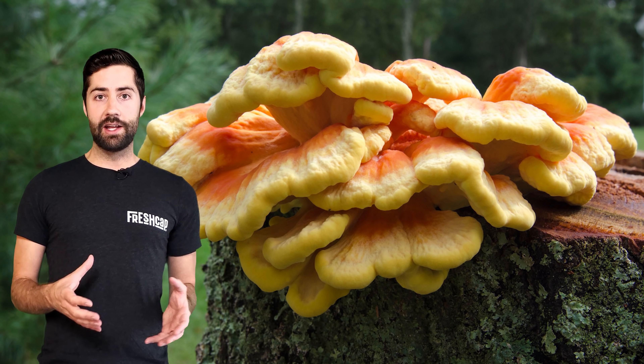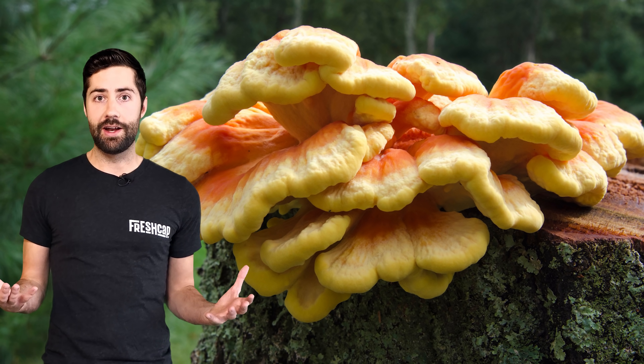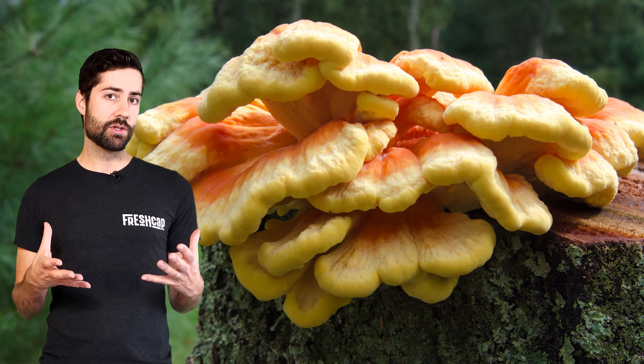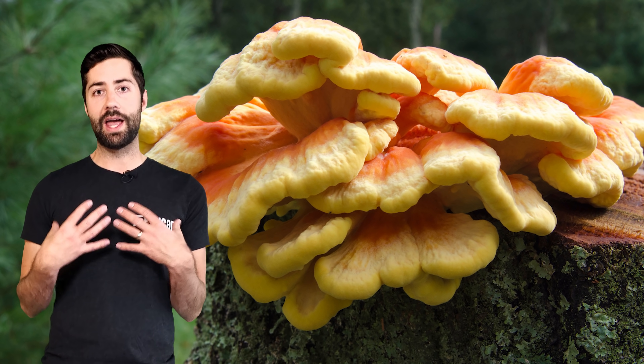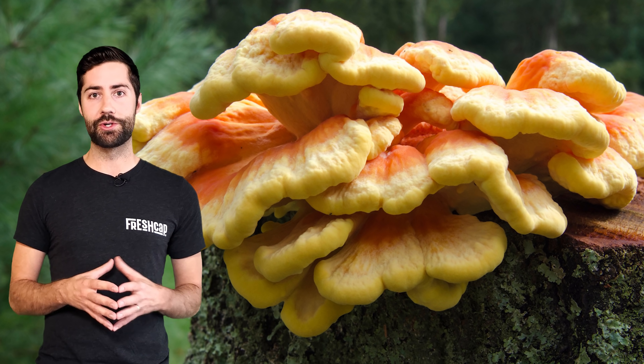Chicken of the woods is edible, but apparently a lot of people that eat it might get stomach upset, so maybe it's not edible for everybody, but it's still super cool to find. Apparently it's also able to be cultivated — although I haven't grown it myself and I don't really know anybody that's grown it, apparently you can grow this mushroom so it might be worth a shot.